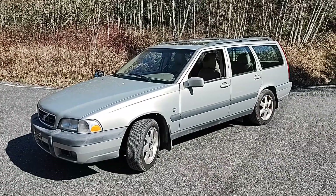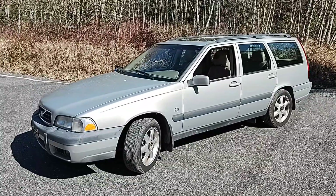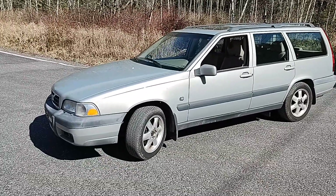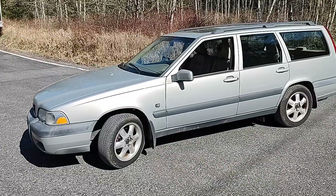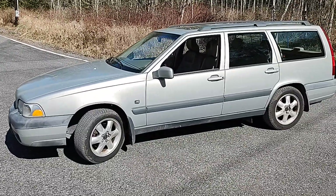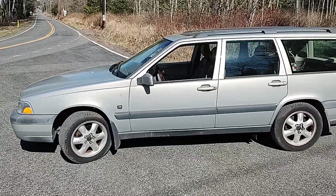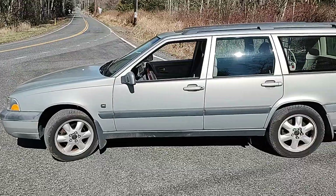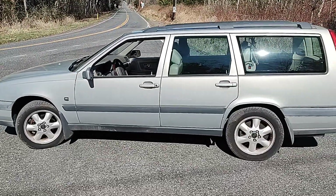Here we meet again for another installment of the Rainbow Auto Cavalcade of Fine Cars. Today we are featuring a 2000 Volvo XC70 Cross-Country. It's the all-wheel drive wagon, and this car has an excellent body and runs very well.